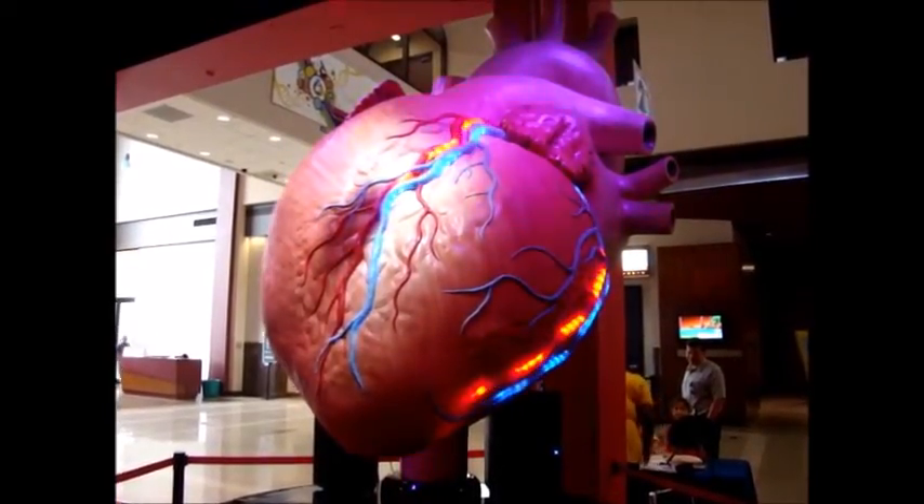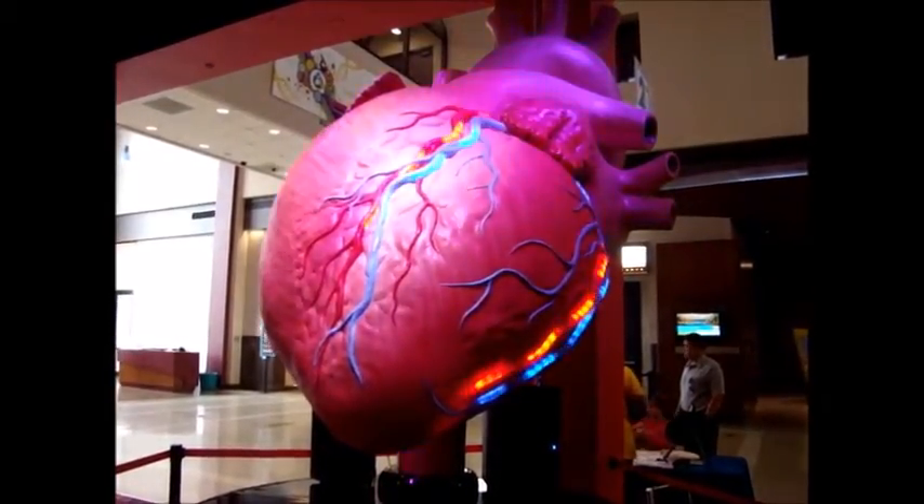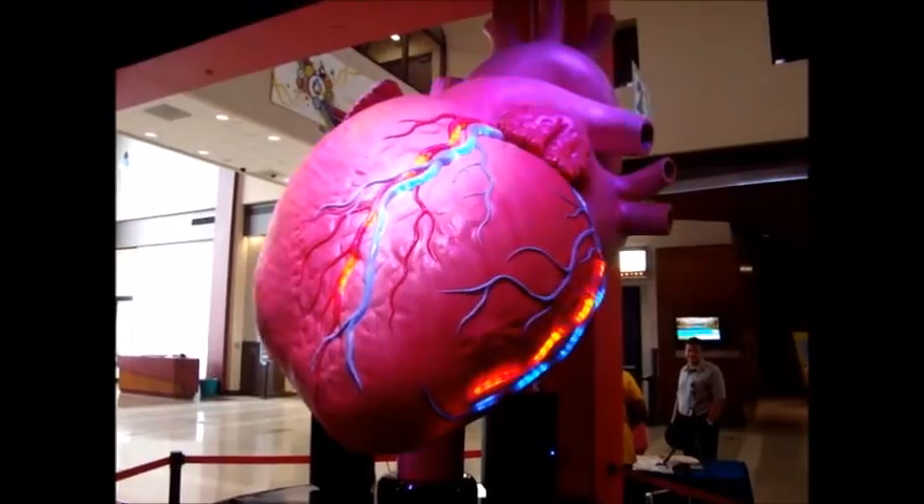Injecting now. Let's go. Chest pain is subsiding. Ready to transport to the ER now.